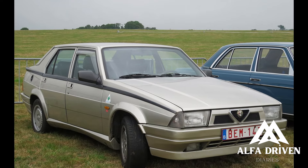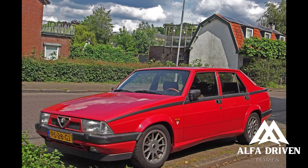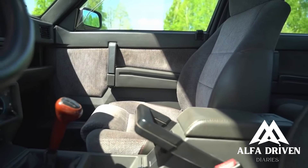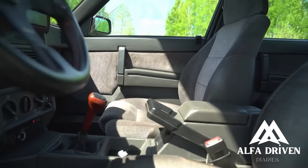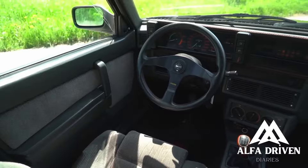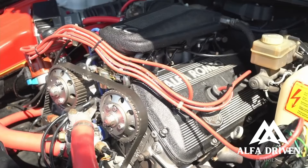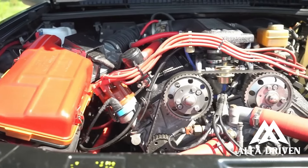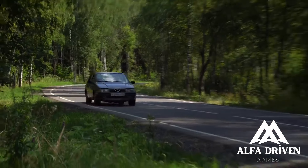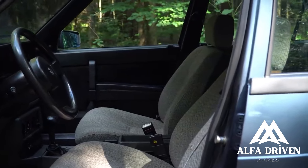The 2.0L Twin Spark and the 3.0L V6 were equipped with a limited-slip differential. The 75 also featured a then-advanced dashboard-mounted diagnostic computer called Alfa Romeo Control, capable of monitoring the engine systems and alerting the driver of potential faults. The engine range at launch featured four-cylinder 1.6, 1.8, and 2.0L petrol carbureted engines, a 2.0L intercooled turbodiesel made by VM Motori, and a 2.5L fuel-injected V6.